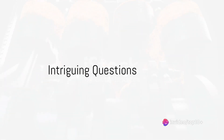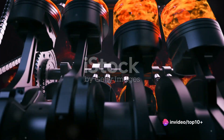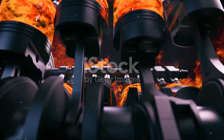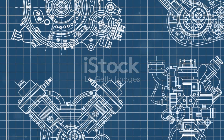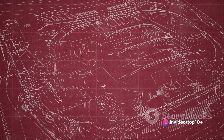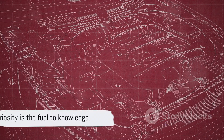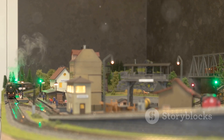Have you ever wondered about the power behind the armored force, the engine of a tank? What might be the driving force that propels these massive machines on the battlefield? How does a tank engine differ from the engine in your car, and just how complex can the mechanics of a tank engine be? Curiosity is the fuel to knowledge. Stay tuned as we delve into the fascinating world of tank engines.